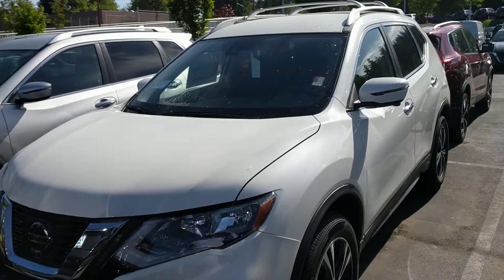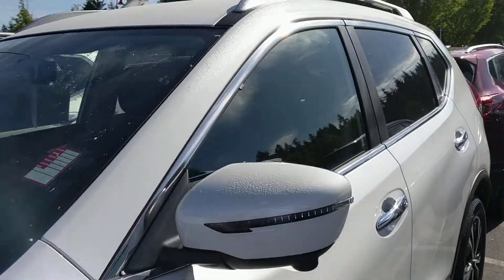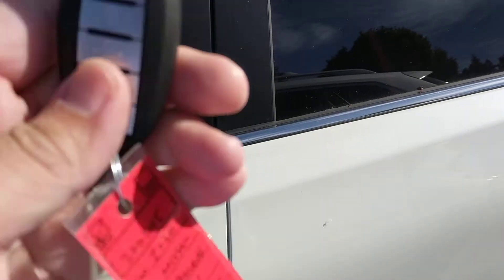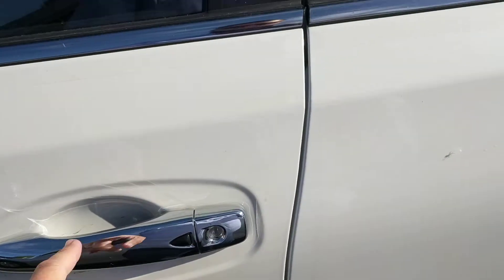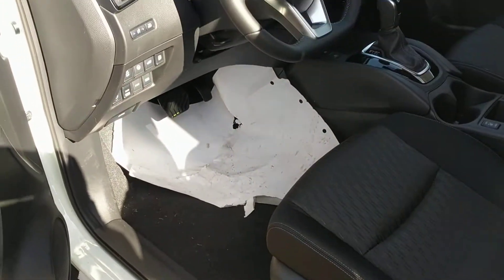Hi Nila, this is Anthony reaching out from Lee Johnson Nissan, shooting you a quick video preview of the Nissan Rogue that you were looking at online. It comes with an intelligent key — as long as you have it with you, touch that button on the door, it unlocks it, and push button start inside.